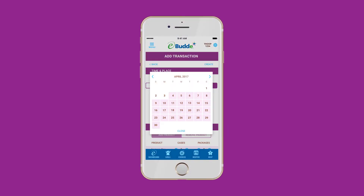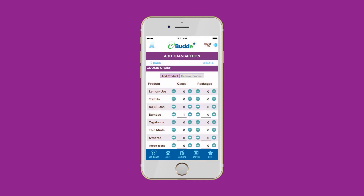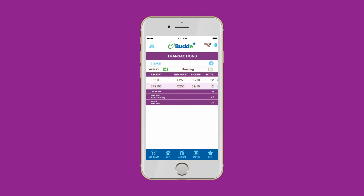First, under the Cookies tab, add a new transaction. Next, schedule your pickup day and choose the best available time slot. You'll be able to see if your local cupboard has the cookies you need before you place your order. Enter your cookie order, then tap Create. You'll receive a success message when your transaction goes through. Now your cupboard order is listed as a pending transaction and will be ready for pickup at the time you selected.